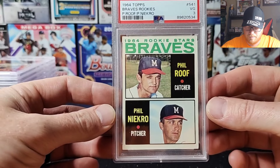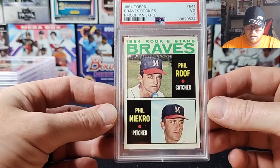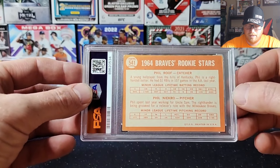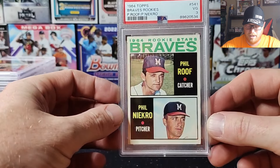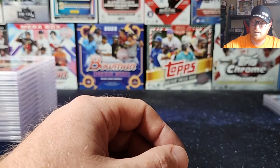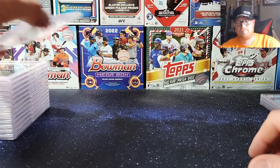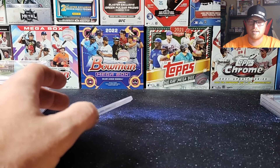Got a Phil Niekro rookie card, 1964 — got a VG 3. Besides the submission during COVID which was a debacle involving a third party and the police, this was probably the longest turnaround time. We did the vintage special, I think it was $15 a card.